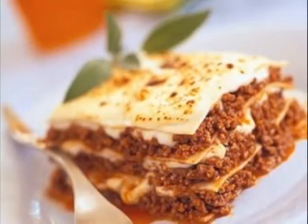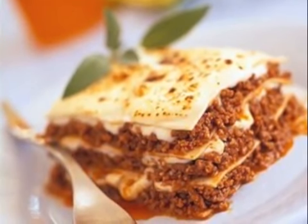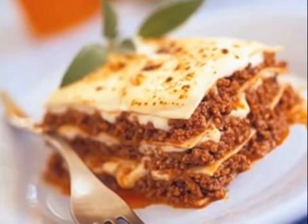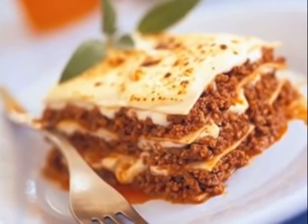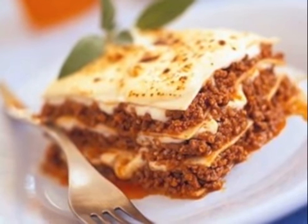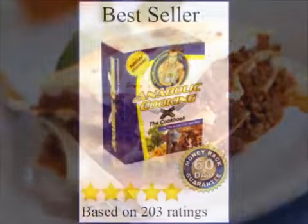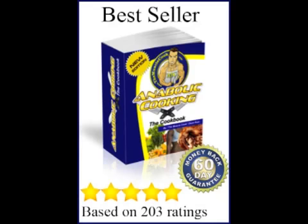One thing I noticed is that a few of the recipes unfortunately don't include a serving size, so it'll take a bit of estimating to hit your exact nutritional requirements. However, most of the recipes have clearly labelled nutritional information. Another cool thing is that the cookbook comes with personalised meal plans depending on your goals, so it makes it a bit easier to choose from the 200 recipes.